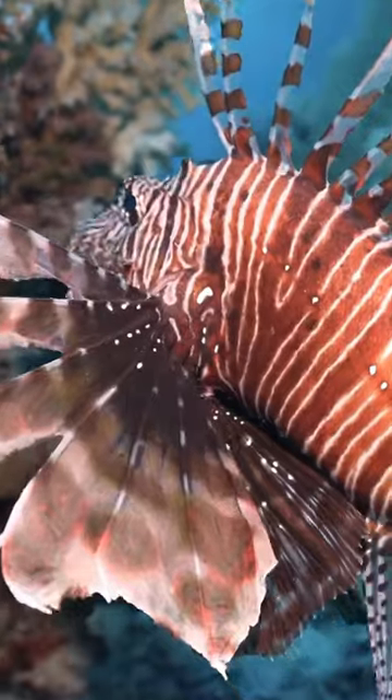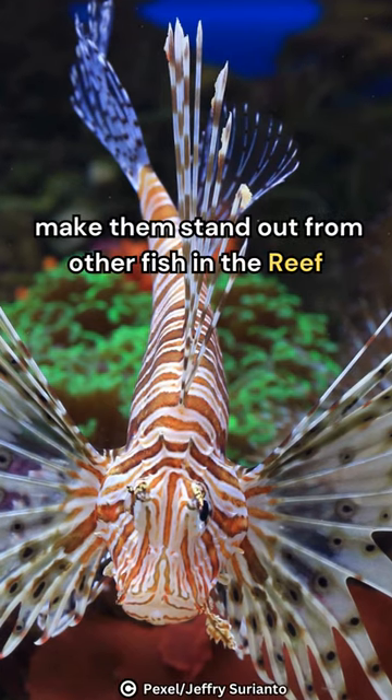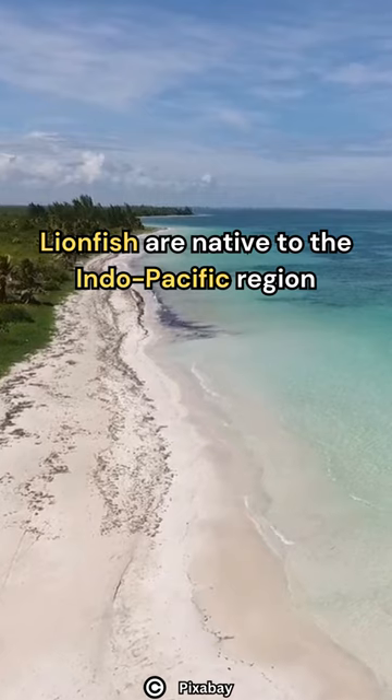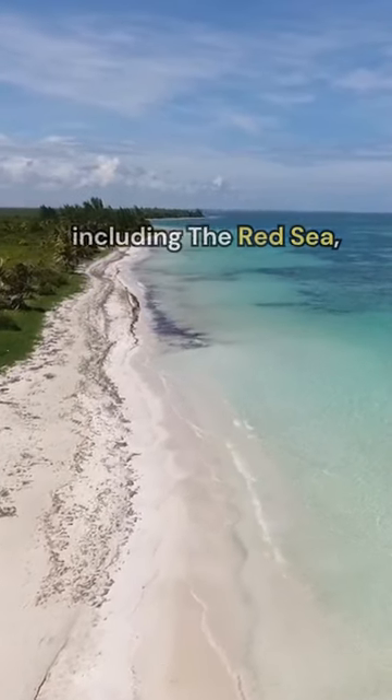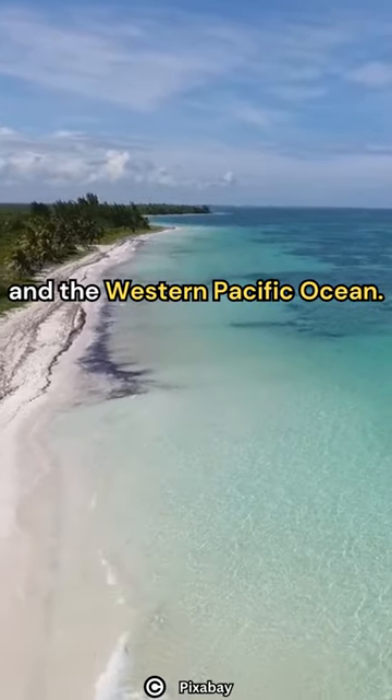Meet the lionfish. Their striking colors and unique features make them stand out from other fish in the reef. Lionfish are native to the Indo-Pacific region, including the Red Sea, the Gulf of Aden, and the Western Pacific Ocean.